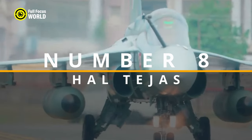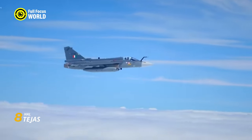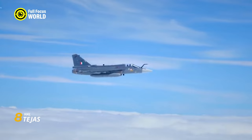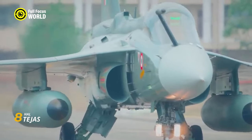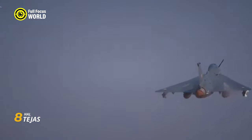Number 8: HAL Tejas. From the bustling skies of Bangalore to the rugged Himalayan frontiers, the HAL Tejas — meaning "radiance" in Sanskrit — cuts through the air like a silver arrow. This Indian-born fighter might not yet be a household name, but it's quickly carving its own path in the world of mind-blowing aircraft designs. Think of it as a lean, mean cousin of the F-16, built for agility and punch.